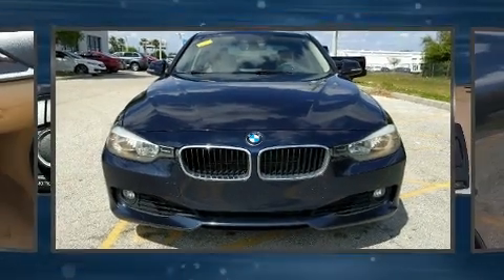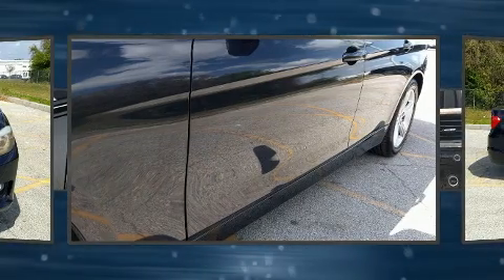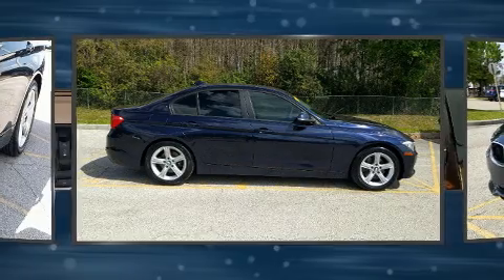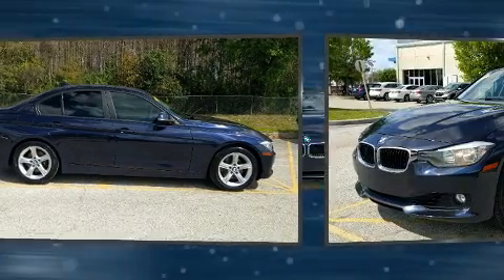Step into the 2013 BMW 328i. This four-door, five-passenger sedan has just over 80,000 miles. Under the hood, you'll find a four-cylinder engine with more than 200 horsepower, providing a smooth and predictable driving experience.